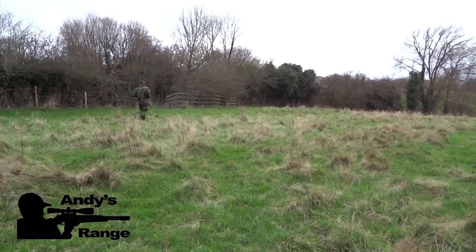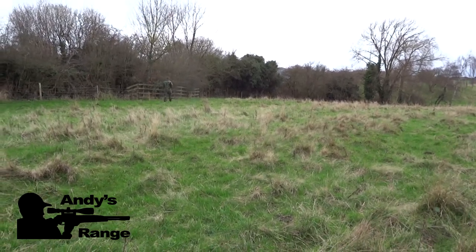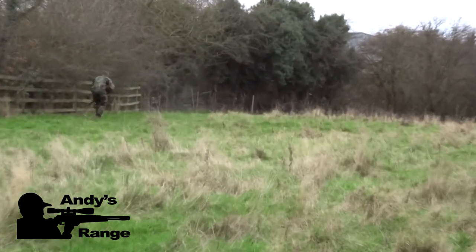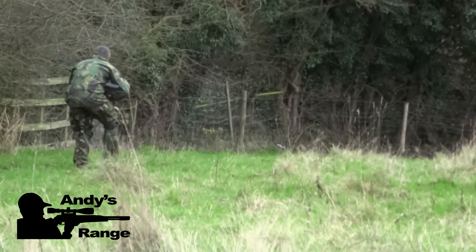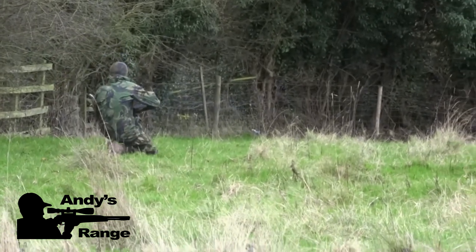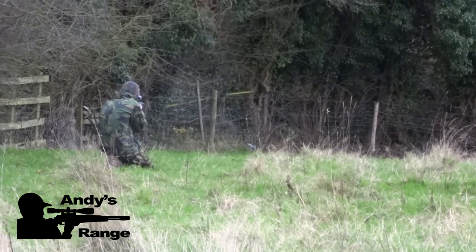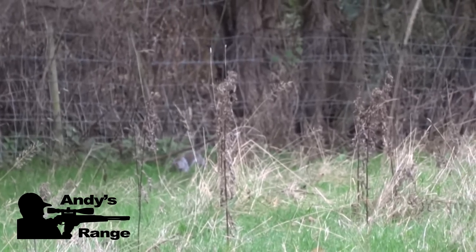As I get closer I can still see that the squirrel's there. It's getting a bit edgy now so I'm just creeping down to make the profile as low as possible. I figure this is close enough and I go into the kneeling position. It seems pretty calm and unaware so I stick one right in the clockwork.